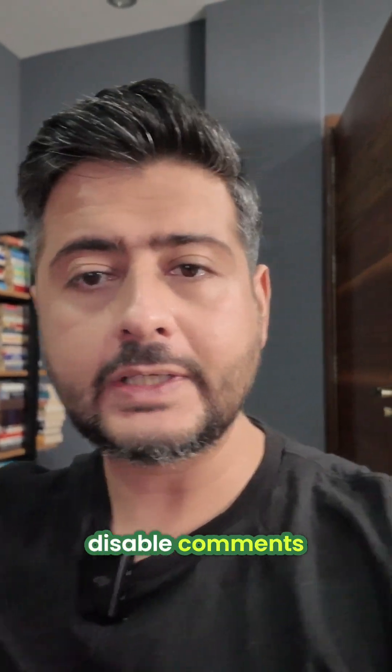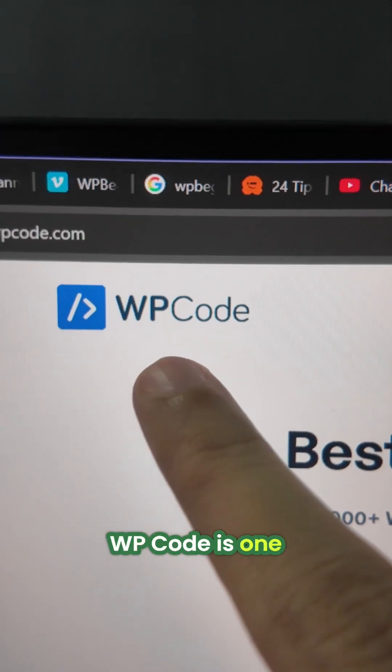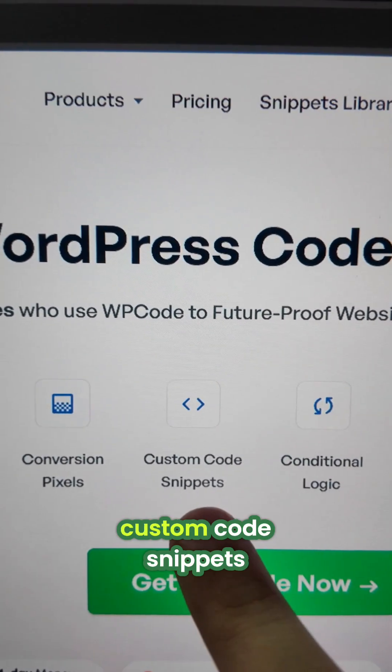You might be using another plugin to disable comments, and then another plugin to disable the admin bar for users. These are all small tasks that don't need separate plugins.